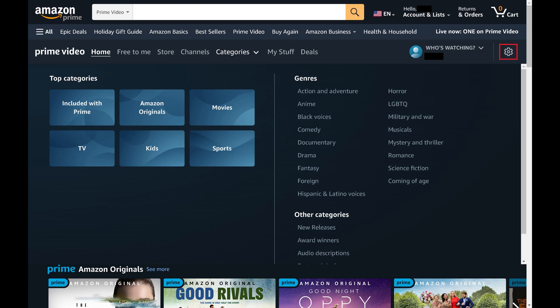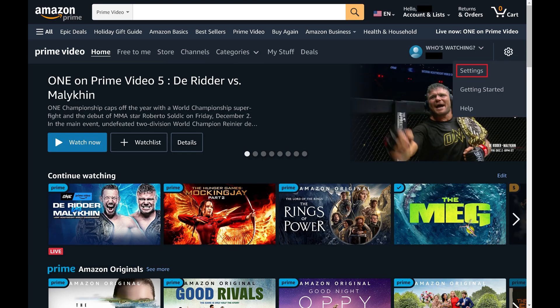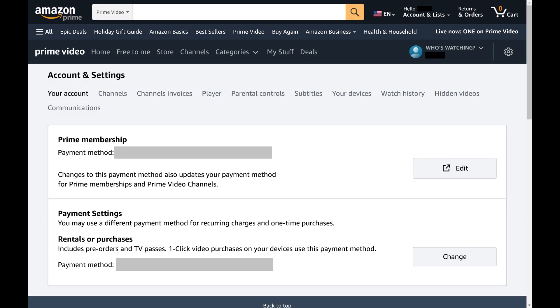Step 2. Click the Settings icon to open a drop-down menu, and then click Settings in that menu. The Account and Settings screen is displayed.